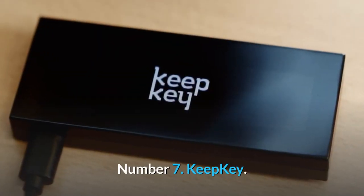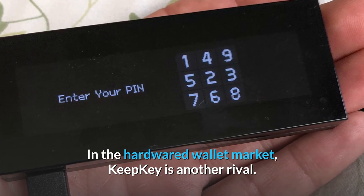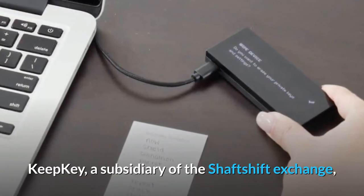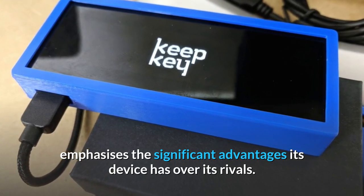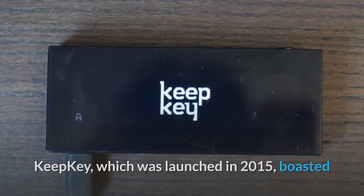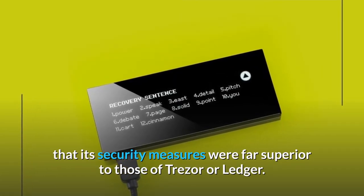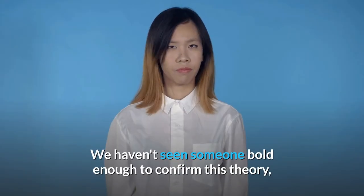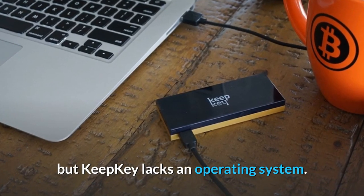Number 7: Keepkey. In the hardwired wallet market, Keepkey is another rival. Keepkey, a subsidiary of the ShapeShift Exchange, emphasizes the significant advantages its device has over its rivals. Keepkey, which was launched in 2015, boasted that its security measures were far superior to those of Trezor or Ledger. We haven't seen someone bold enough to confirm this theory, but Keepkey lacks an operating system.